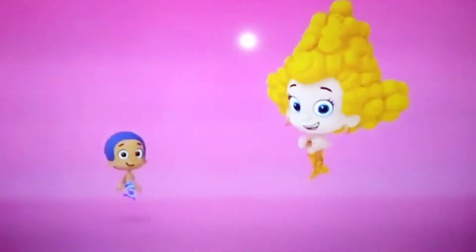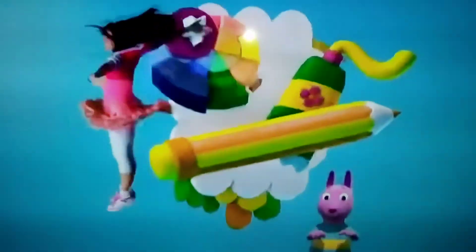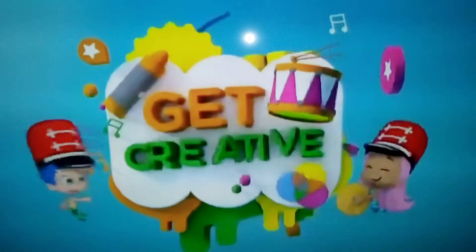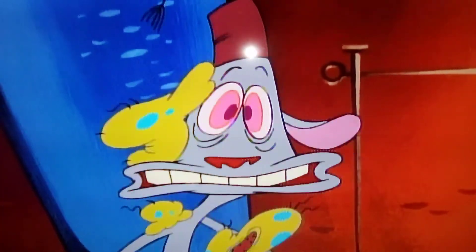I'll get the crayons. I'll get the papers. Make the music, draw, paint, or pretend. Let's discover ways to get creative. Well, Junior, it all happened about a year ago. My friend Stimpy. Stimpy!